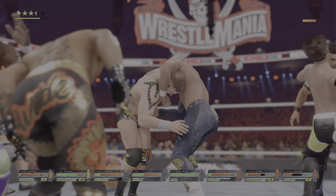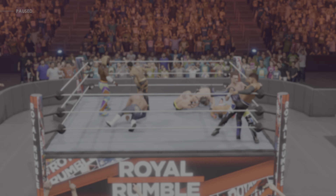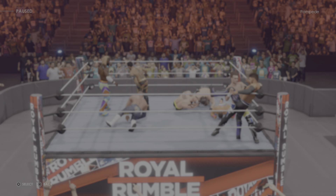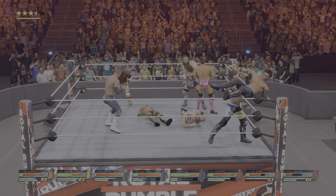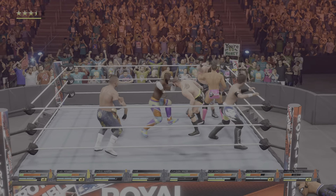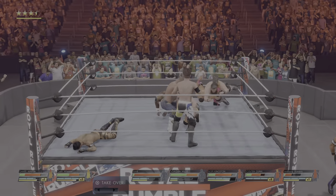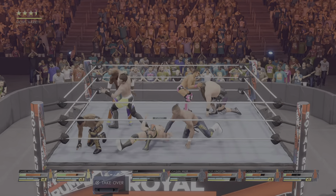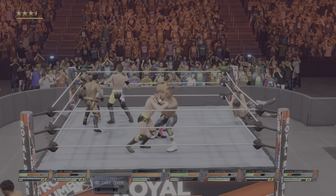Elbow strike. What a forearm. Neck breaker. That can knock you out. A competitor has been eliminated. Beautiful dropkick. Neck is trapped — what a suplex. Did you hear that impact?